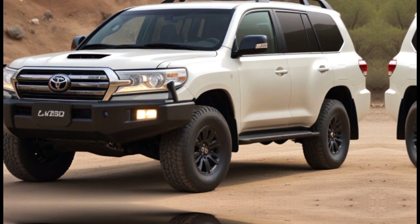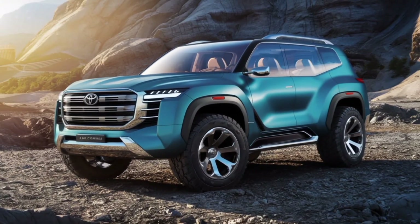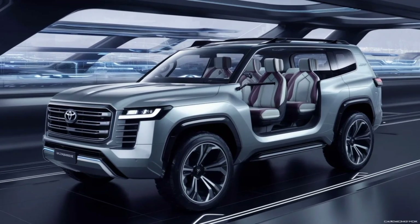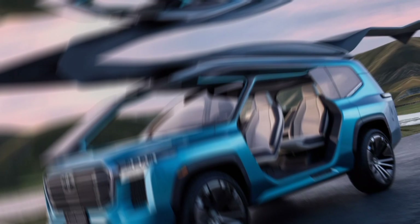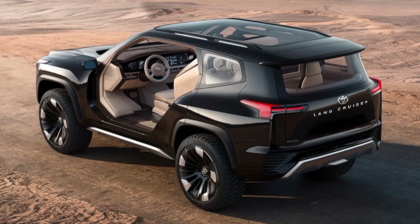Let's start with the exterior. The Land Cruiser has always had a bold presence, but this time around it's even more imposing. The front grille is massive, the headlights are sleek and modern, and the whole silhouette screams adventure. There are different trim levels, but all of them come with features like available LED fog lights and aggressive fender flares that hint at the beast lurking beneath.